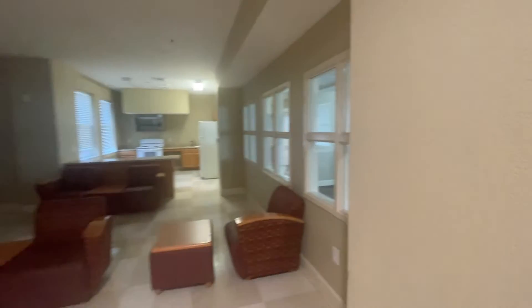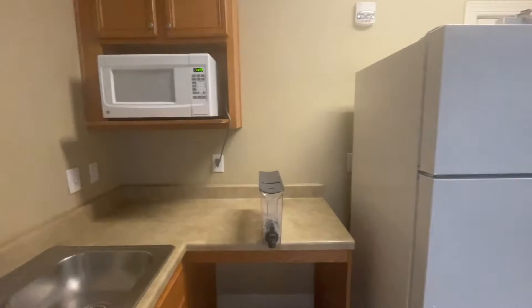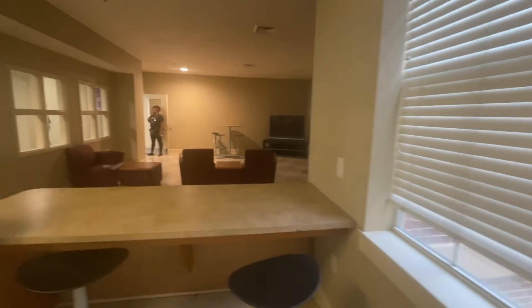Here you can see just the hallway. This is what the communal common space looks like for the entire floor — there's an oven, a fridge, and a TV.